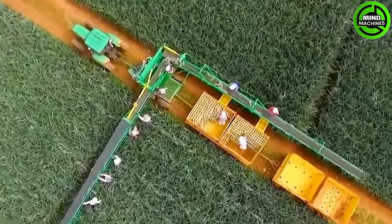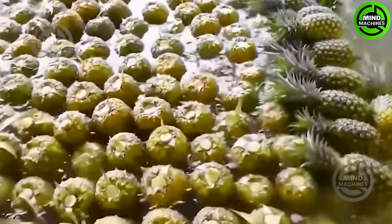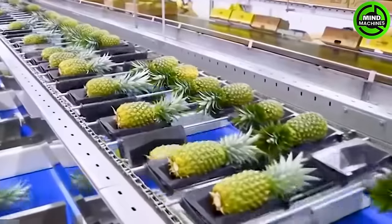The process of harvesting and packaging pineapples with powerful machines working to deliver fresh, market-ready products is truly a remarkable sight, marking significant progress in the production and packaging industry.